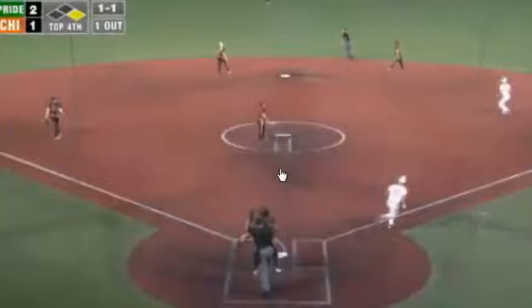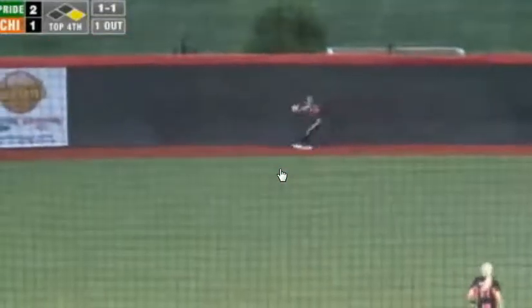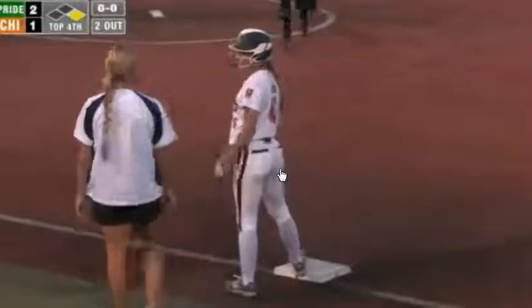That pitch is hit right up the elevator shaft to center. Marshall all the way back to the track — she leaps and makes the catch in front of the wall, just to the left of the 220 sign in dead center field. Nicely done. Sammy Marshall knows how to field anywhere on the diamond and certainly made the play in center.